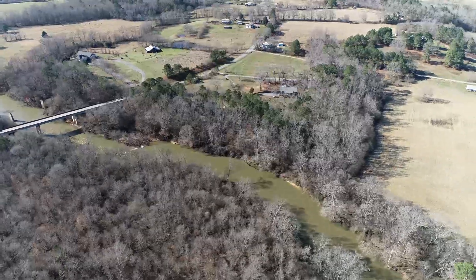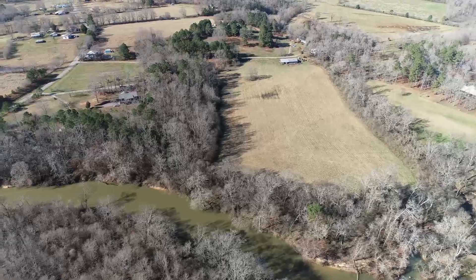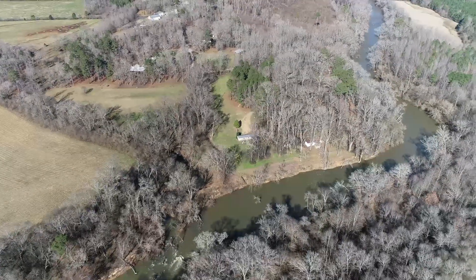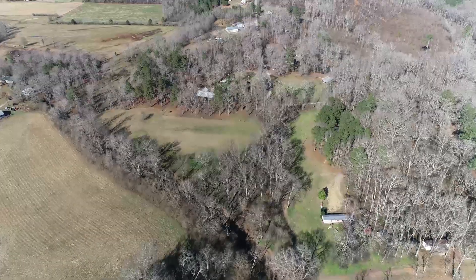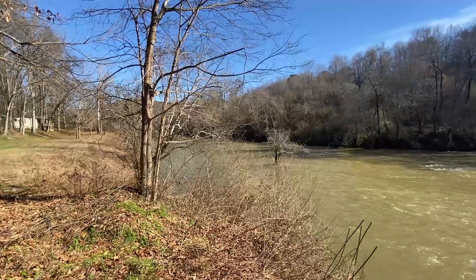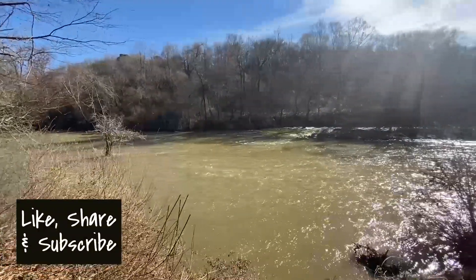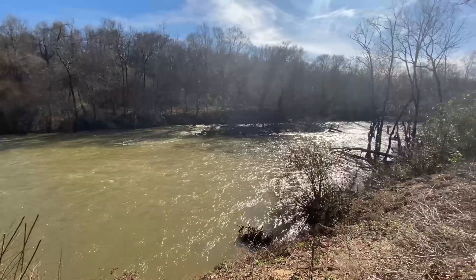This is new footage of the Locust Fork River when it's up — you can tell it's much higher. This was taken back in November. We're doing a flyover from the Locust Fork where you can see Henderson Creek. Earlier you saw it in summertime low; this is more of the winter-level for the Locust Fork.